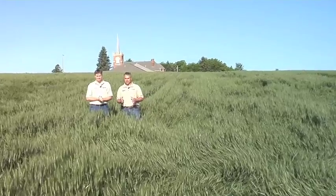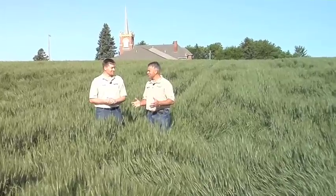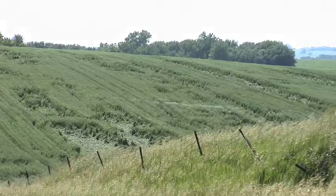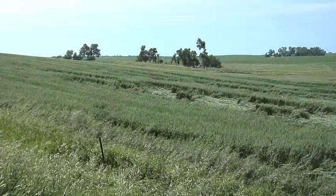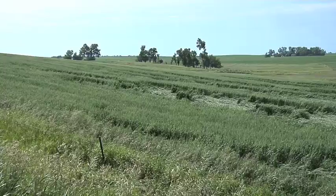Our next topic is intensive wheat management. We're out on a wheat field that was actually sprayed eight times with different things, and it's going to be great in terms of yield. But we also have some challenges to talk about — we're in the lowest ground in the field right now, and there's a little bit of wheat that went down, as you can see right next to me. So we need to talk about how to get more yield and how to prevent the wheat from going down.